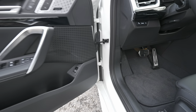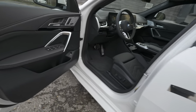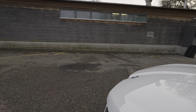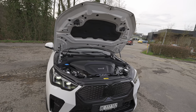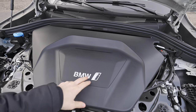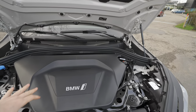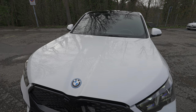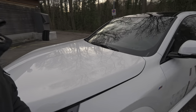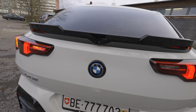Opening the hood reveals a plastic cover with the BMW i logo — underneath are the electronics and motors, but no storage frunk. Since the car shares its platform with combustion-engine models, there's no usable space at the front. To close the BMW hood properly, you do need to push it down with a bit more force.